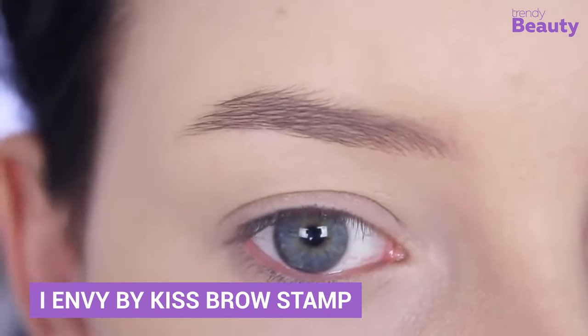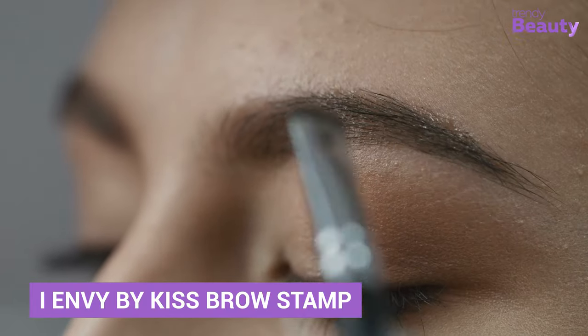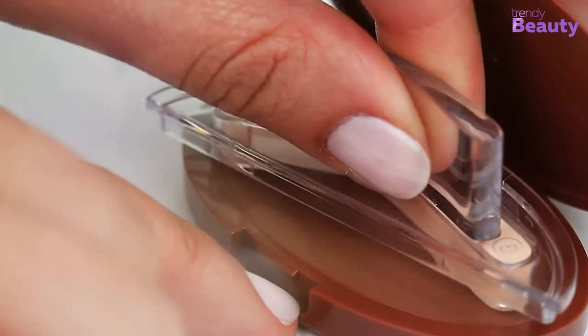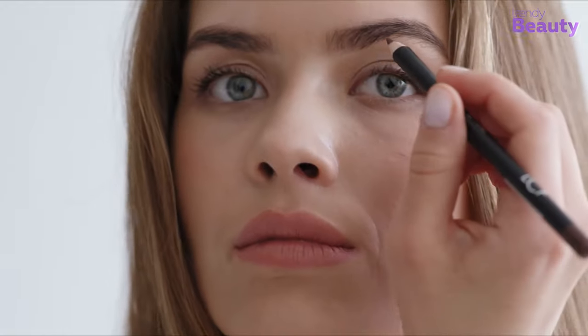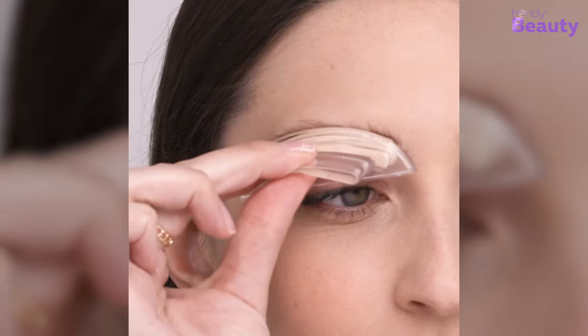Transforming your eyebrow into the perfect shape is nothing less than a mission — the most time-killing part of doing makeup. So get this weird but amazing Envy by Kiss brow stamp to create perfect dark brown brows. It may force you to throw all your eyebrow pencils, as these stamps can give you the perfect brow shape you are looking for.